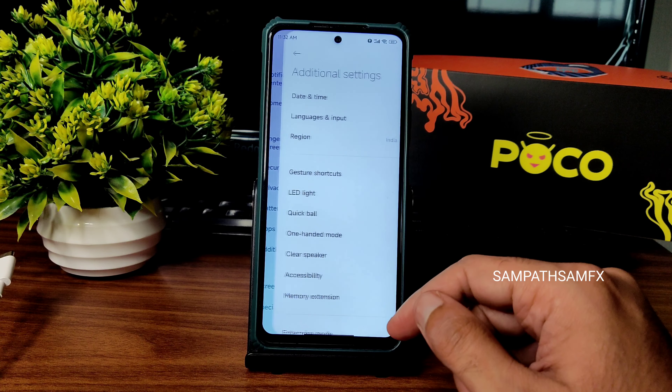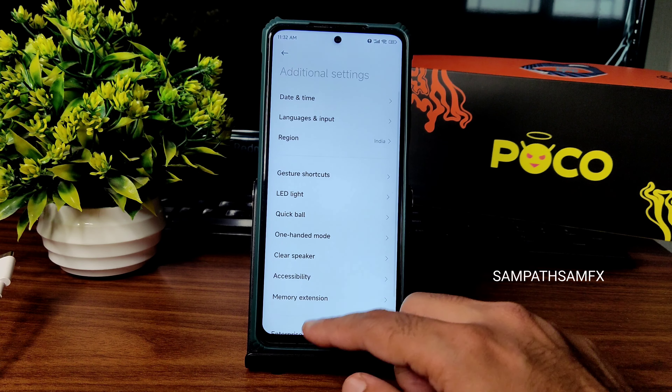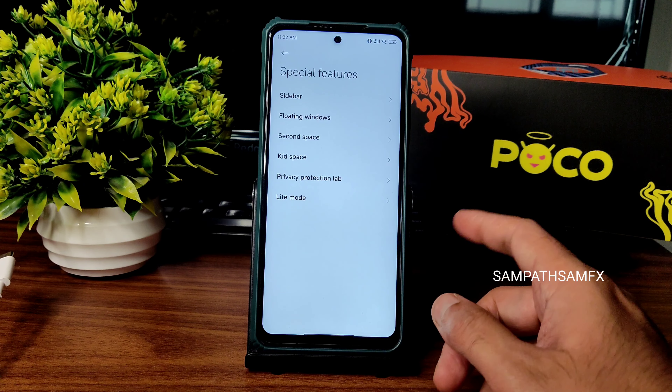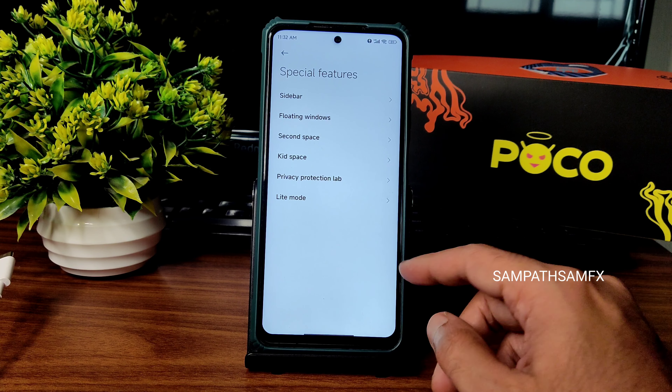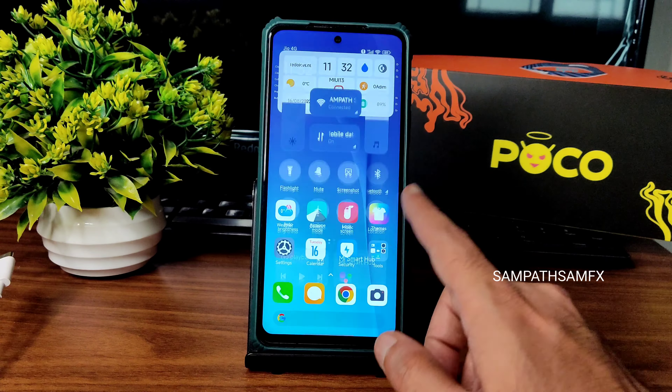In additional settings you get memory extension up to 2GB, enterprise mode, clear speaker, quick ball, and one-hand mode. Special features include slide bar, floating window, second space, kit space, privacy protection, and light mode — all available in this particular ROM.